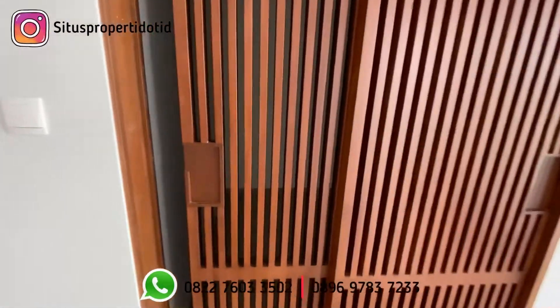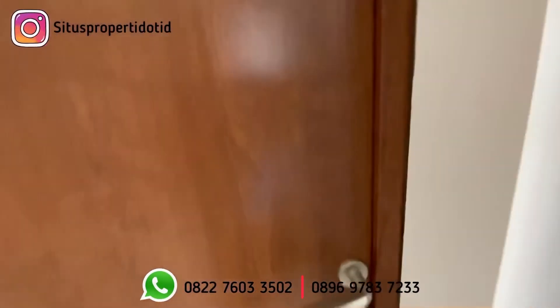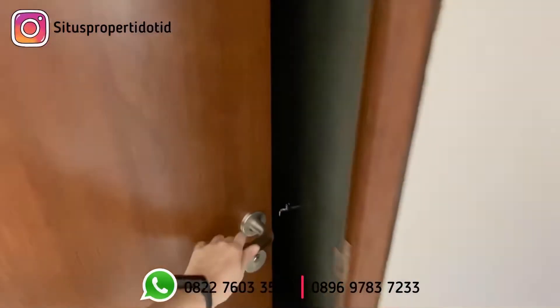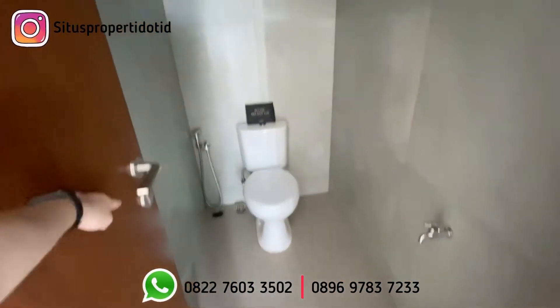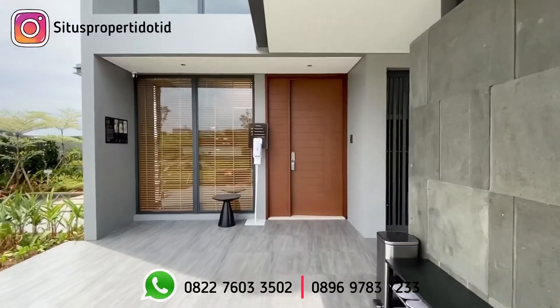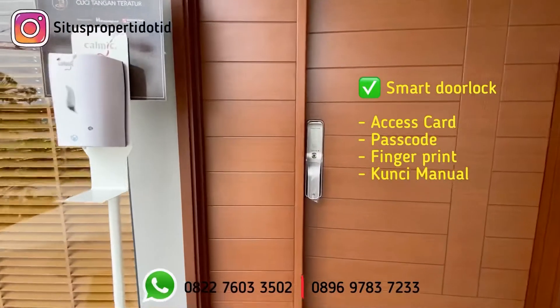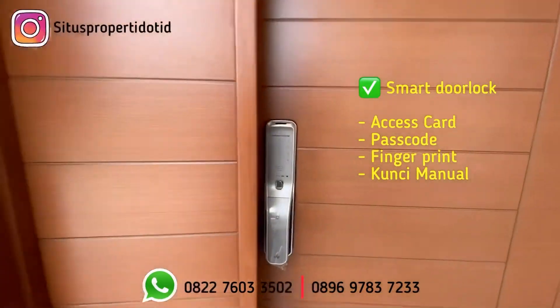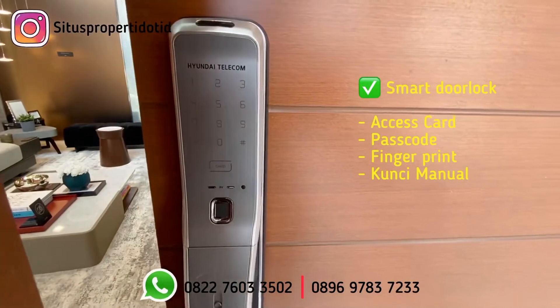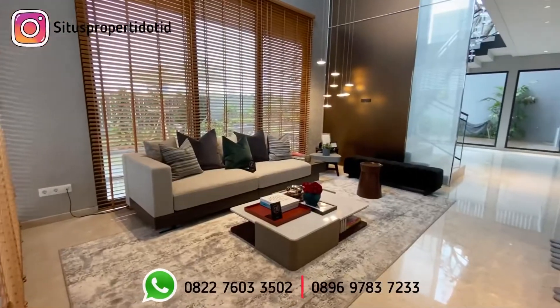Di depan saya ini adalah gudang, dan di belakang ini adalah toilet. Sekarang kita menuju ke ruang tamu lantai 1. Untuk bagian dalam pintunya di sini sudah memakai smart door lock, sehingga dapat dibuka dengan menggunakan access card, passcode, fingerprint, dan kunci manual.